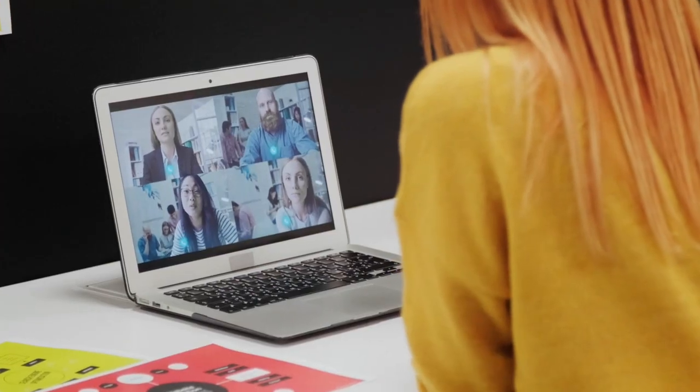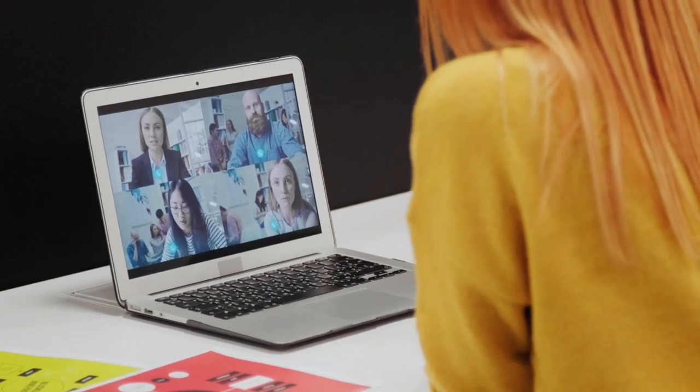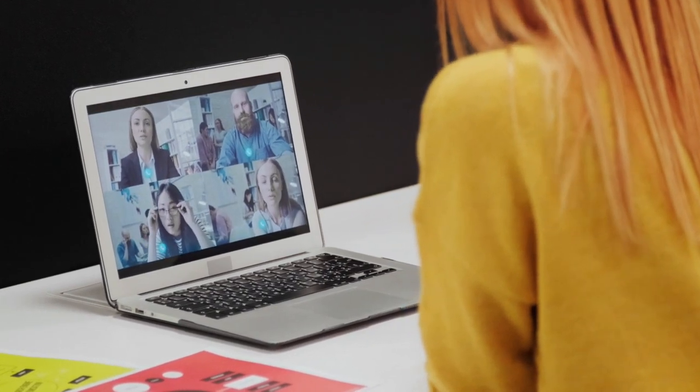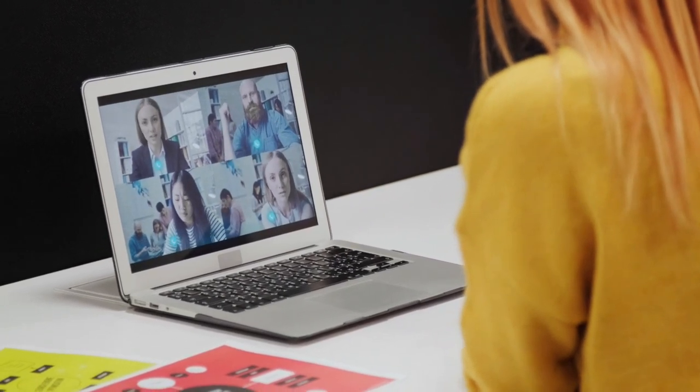Overall, these are the 5 best laptops for Zoom teaching that provide excellent performance, clear visuals, and efficient multitasking. Depending on your budget and requirements, you can choose any one of them and be assured of a great experience.